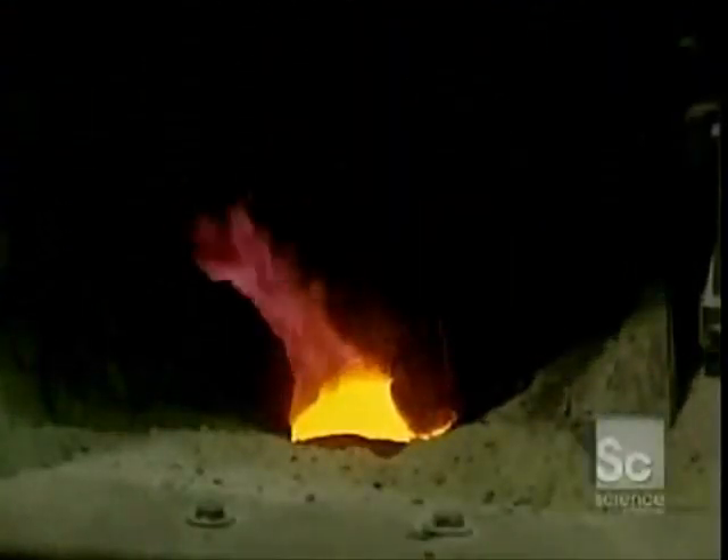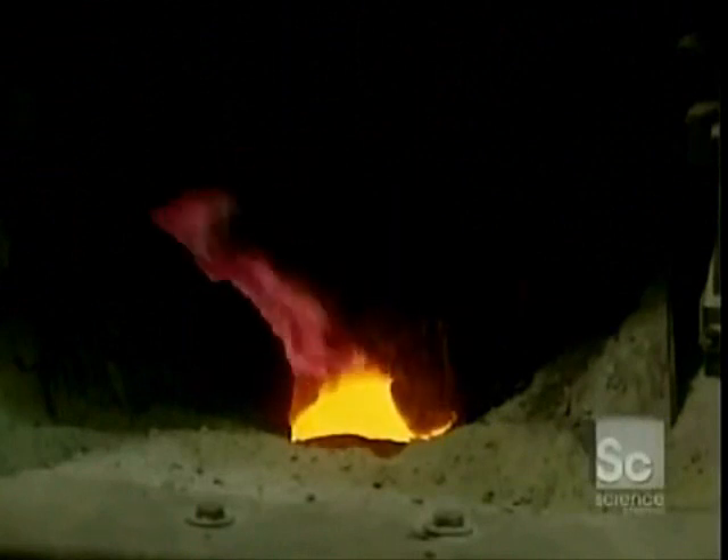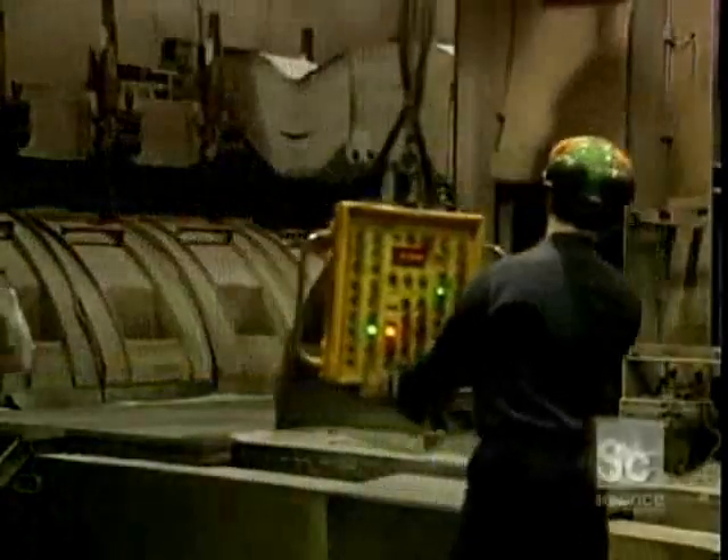The heavier aluminum collects at the bottom of the pot, while the oxygen bound to fluorine is released as a gas, which is drawn off and treated.